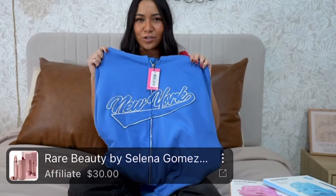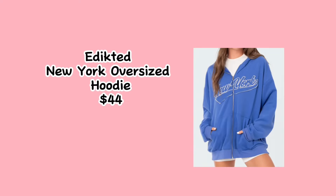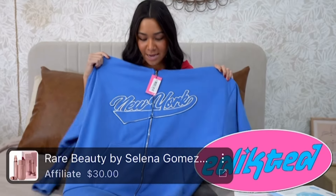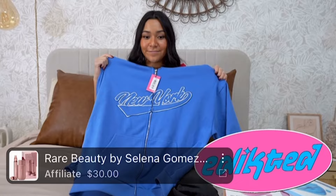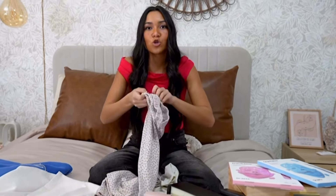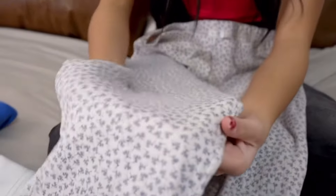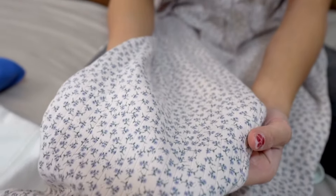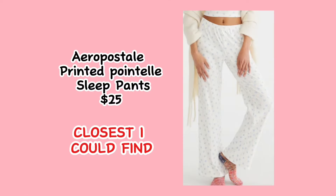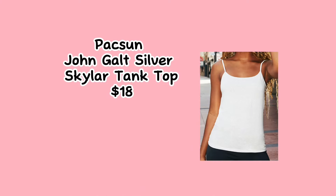Now time for some clothes. We got this really cute New York jacket from Addicted, and it is really soft. I'm really excited for these because they look so comfortable. I actually picked these out with Lily — they have like cute little flowers on them. And then to go with it, we just have this comfy tank top.